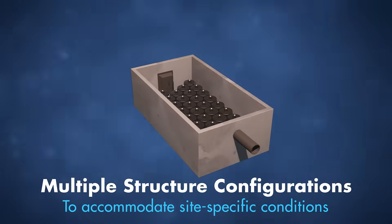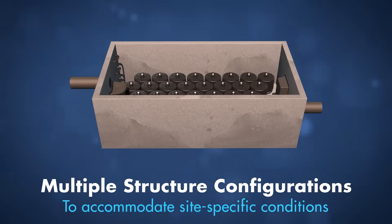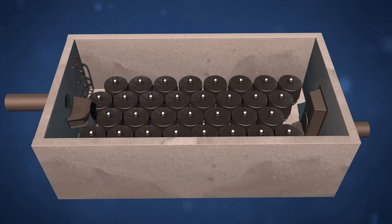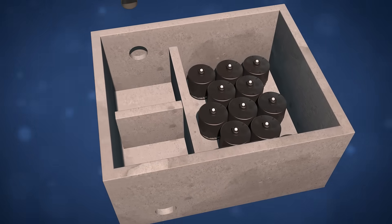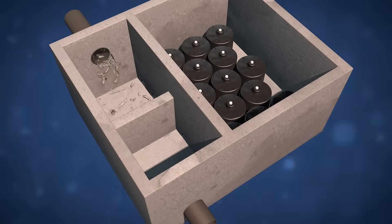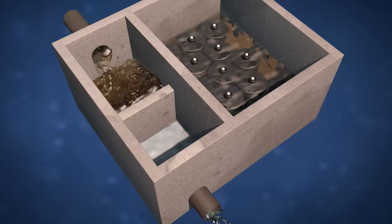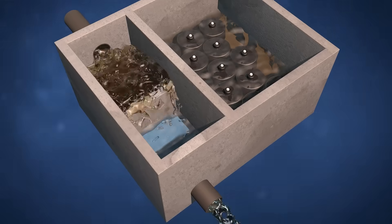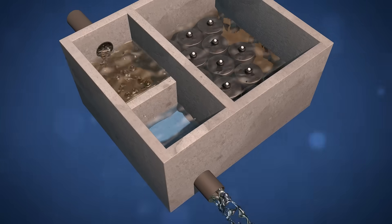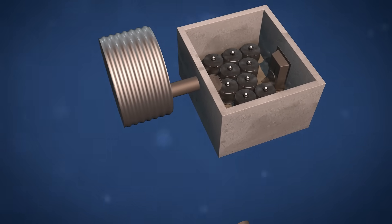The structures that house the filter cartridges can be configured in a variety of ways to accommodate a wide range of flows, project-specific footprints, and variable hydraulic conditions. The peak diversion storm filter provides high flow bypass and flow base treatment in one structure. Water enters the vault through an inlet and is directed to a treatment chamber containing the filter cartridges. During peak flows, the internal weir allows high flows to bypass treatment, eliminating the need for an external bypass structure.